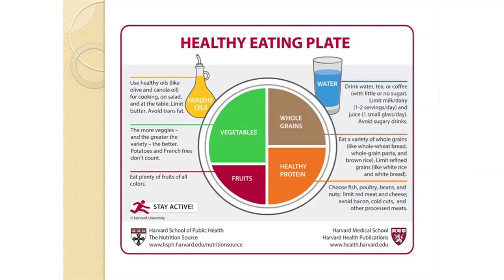A quarter of your plate should be filled with whole grains such as brown rice, whole wheat bread, or whole grain pastas. Always choose whole grains instead of refined grains like white rice or white bread, because whole grain products have more fiber and nutrients. The remaining quarter of your plate should be filled with healthy lean proteins such as fish, skinless poultry, or beans. Try to limit red meats, cheeses, and bacon or processed meats to cut back on saturated fat and sodium.